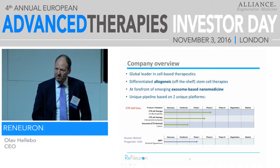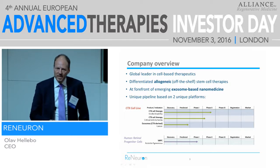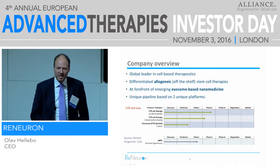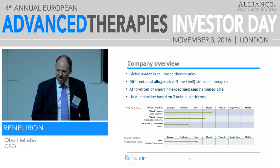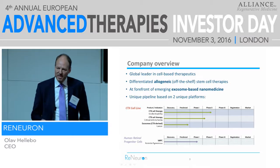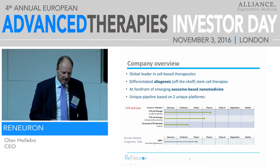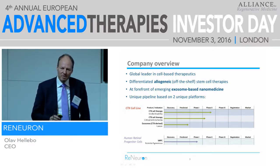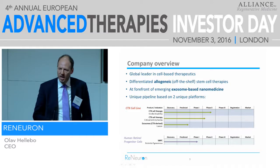You can see the pipeline here. We have two different platforms. One is CTX, which is a neural cell, and the other is HRPC, which is a retinal cell. The CTX program covers disabilities following from a stroke and also critical limb ischemia, and we derive exosomes from the manufacturing there — that's the third leg of the CTX side. For the retinal program, we are in phase one in retinitis pigmentosa.